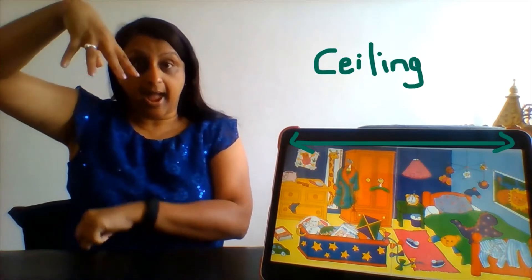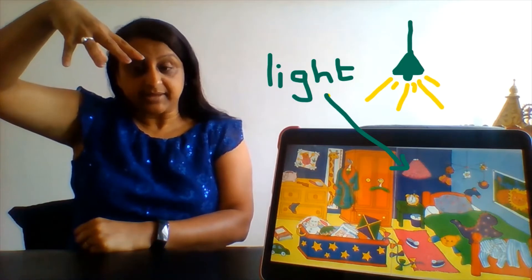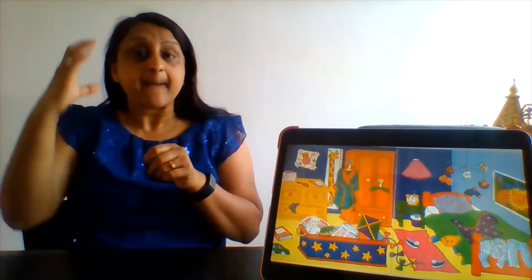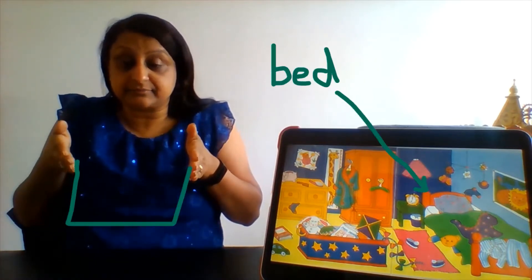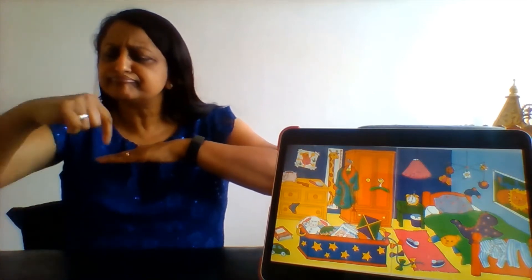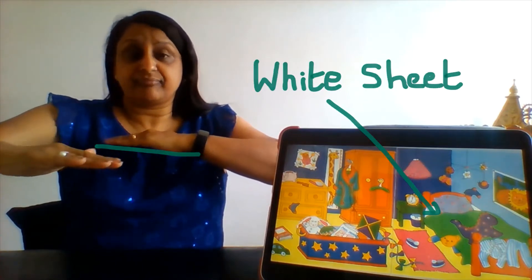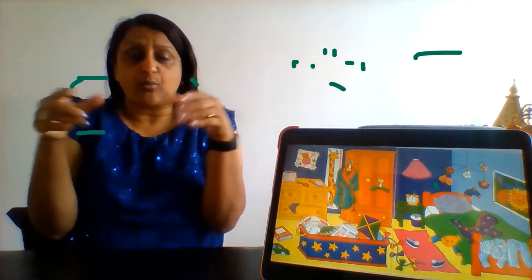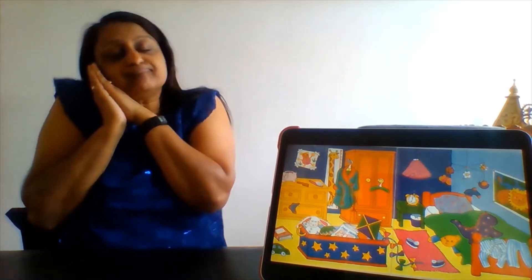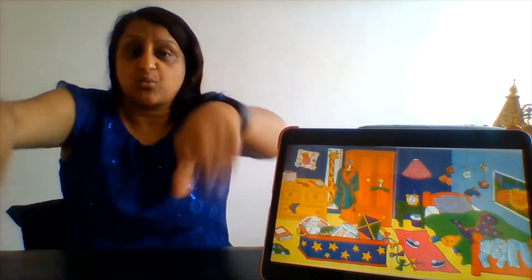On the ceiling we can see a light. What else can we see? There's a bed, and on the bed we can find a white fitted sheet, a pillow, and a duvet.